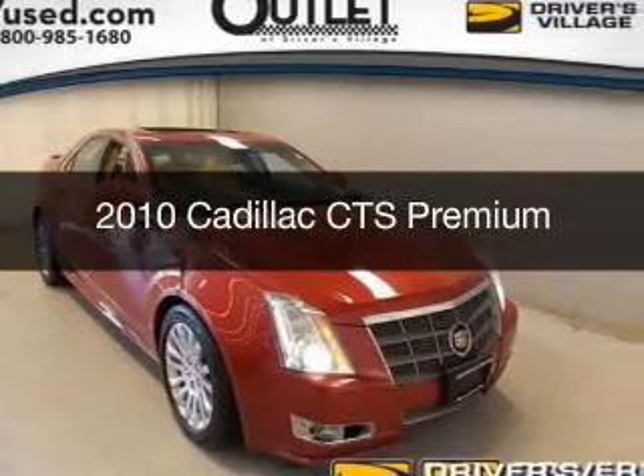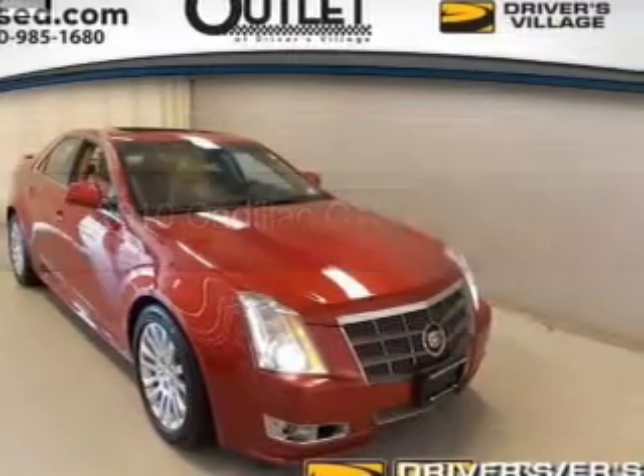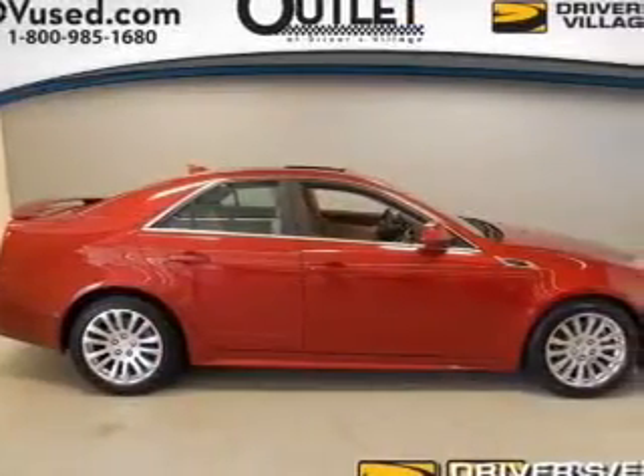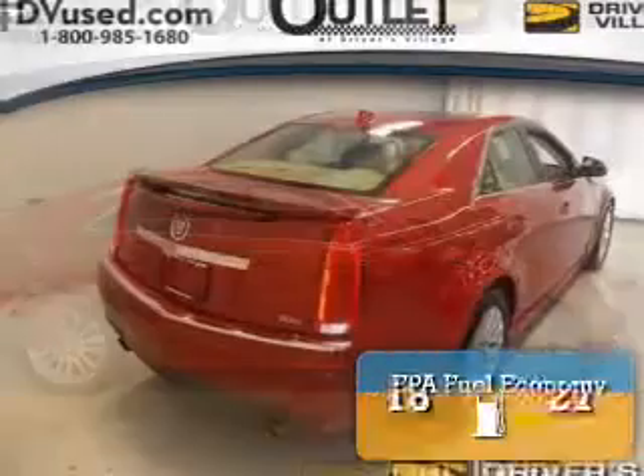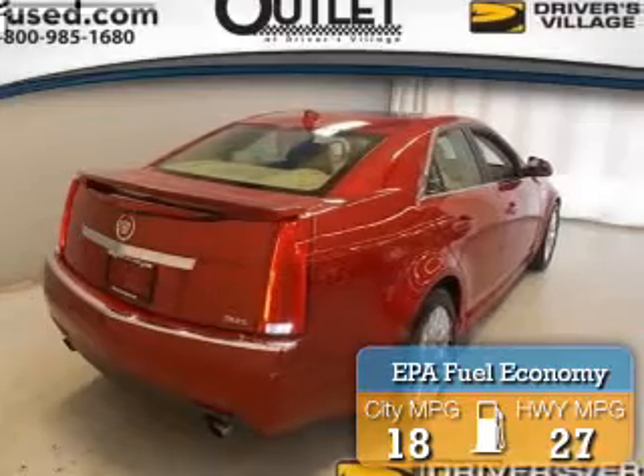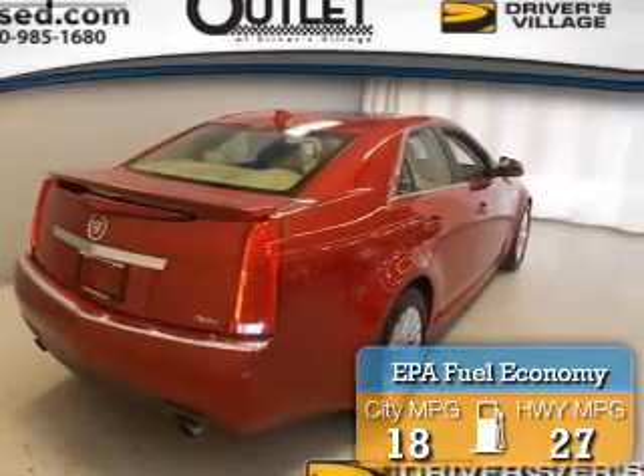This is a used 2010 Cadillac CTS. It's powered by all-wheel drive, engine, and an automatic transmission. Great fuel efficiency saves you money by requiring fewer trips to the gas station.